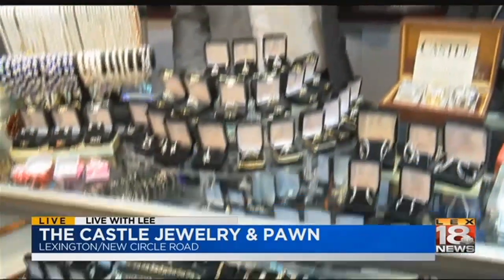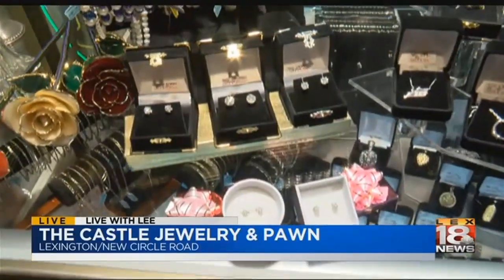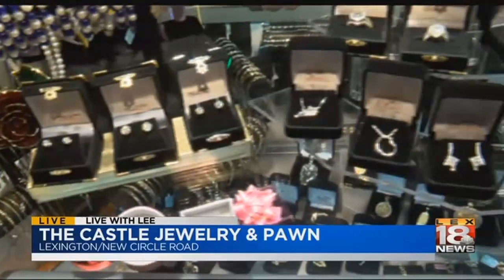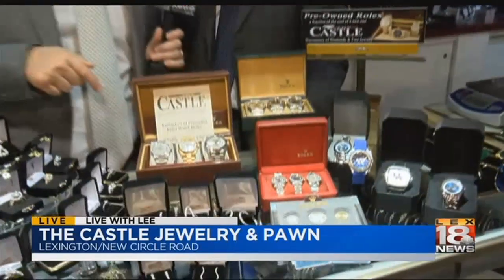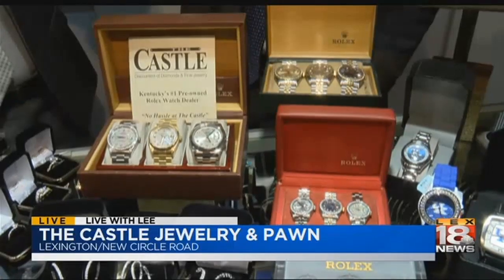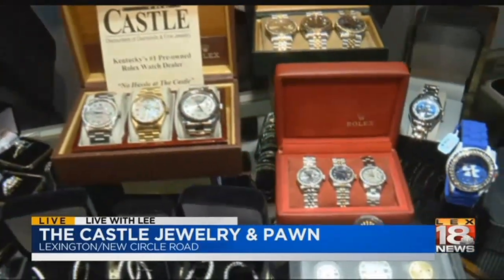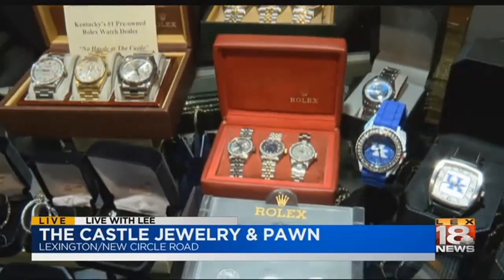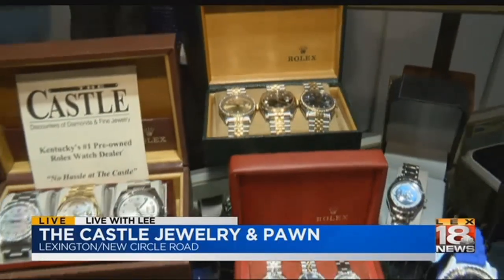Beyond that we have diamond stud earrings starting at just $59, and no matter how much you're looking to spend we have earrings that get very, very large, costing many thousands of dollars — up to four and five karat diamond earrings. We haven't mentioned Rolex watches yet either. Yeah, we're Kentucky's largest dealer of reconditioned Rolex watches, and you can buy one here for a fraction of the price of a new one. And if you already have a Rolex, you can give it a facelift with a diamond dial or a diamond bezel.